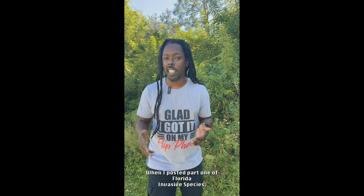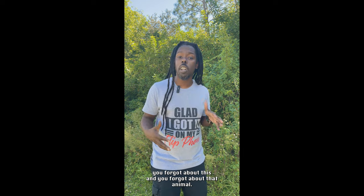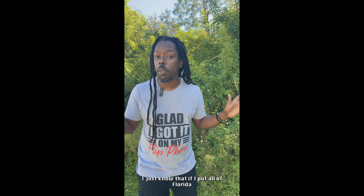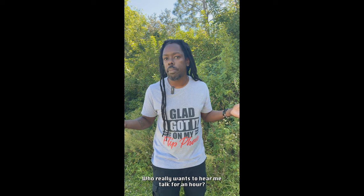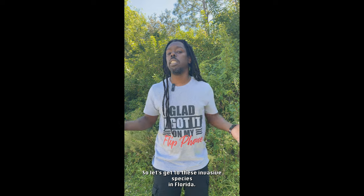When I posted Part 1 of Florida Invasive Species, I had a lot of people in the comments like, 'Hey, you forgot about this animal, you forgot about that animal.' Listen, I didn't forget any animals — I just know that if I put all of Florida's invasive species in one video, the video would be an hour long, and who really wants to hear me talk for an hour? Exactly. So let's get to these invasive species in Florida, Part 2.